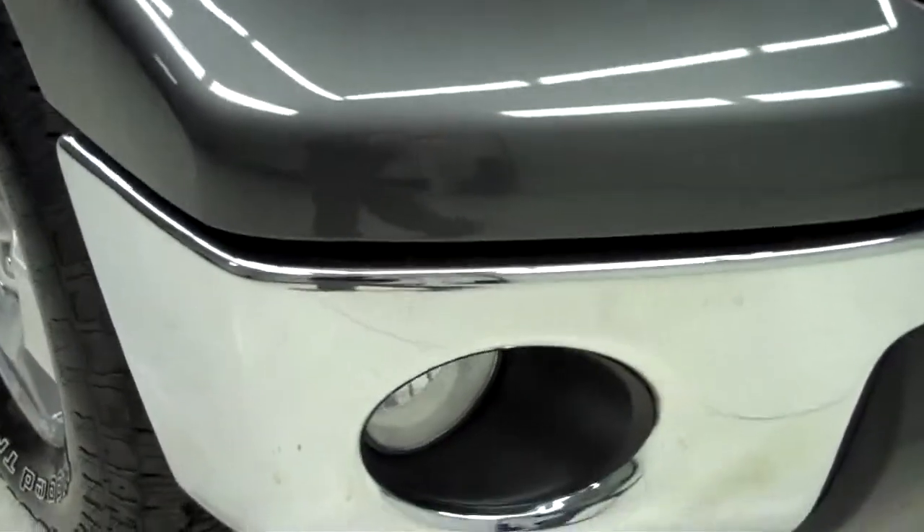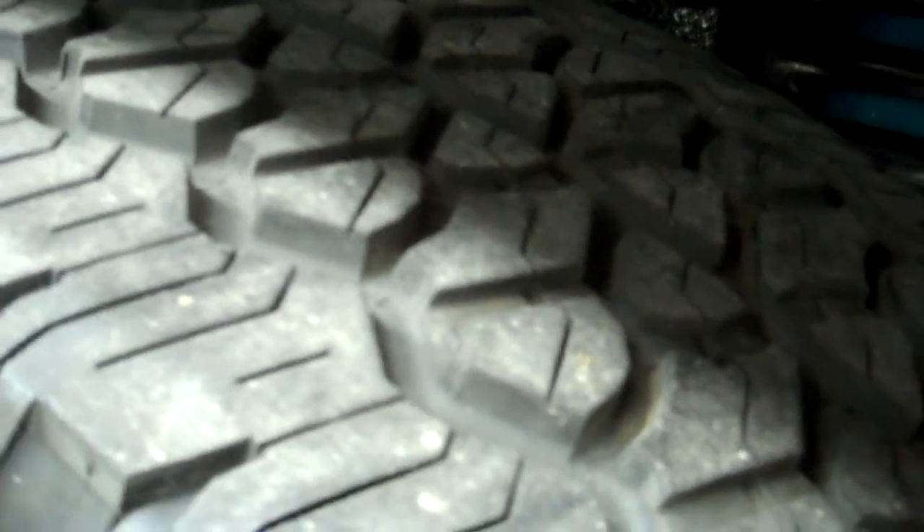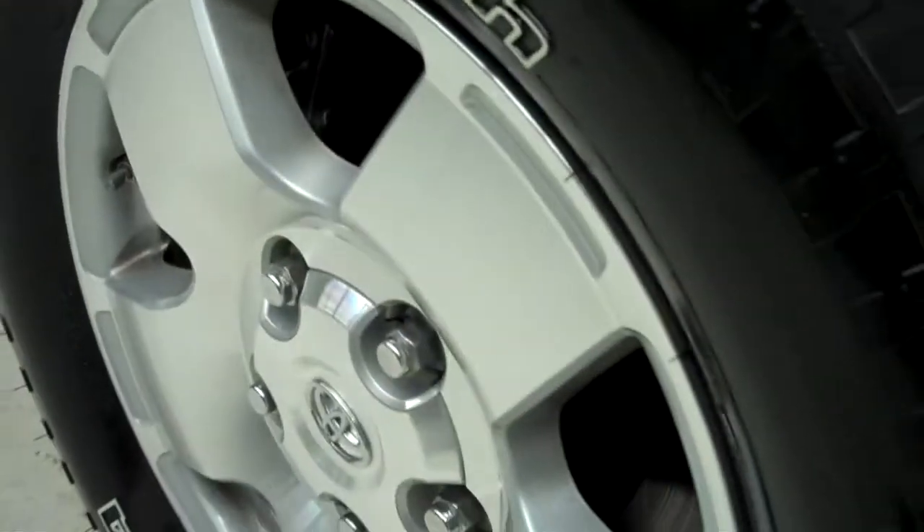No dents or dings in the front bumper, factory fog lights, BF Goodrich Rugged Trail tires with about 80% of the tread left, and factory alloy rims.